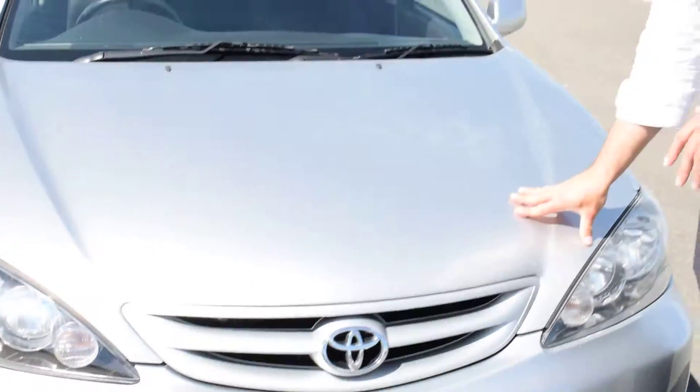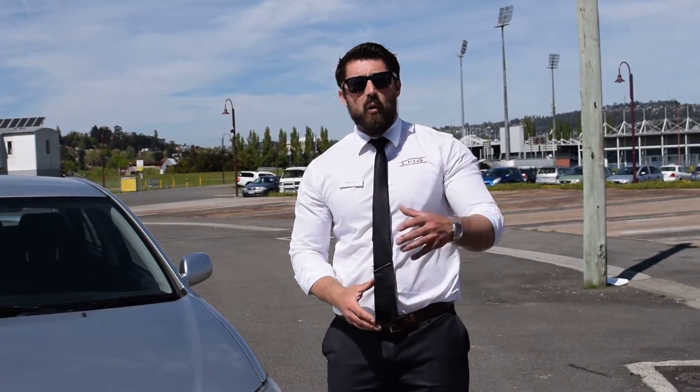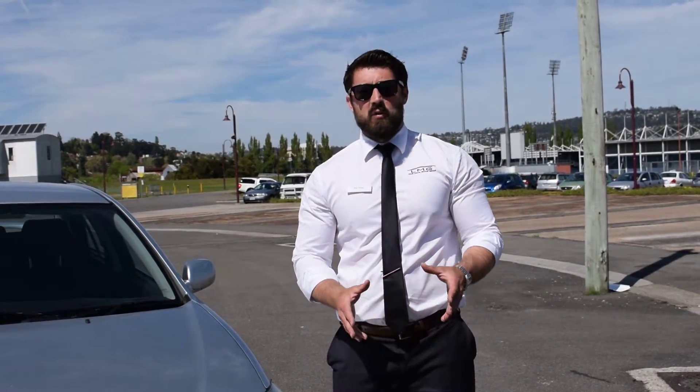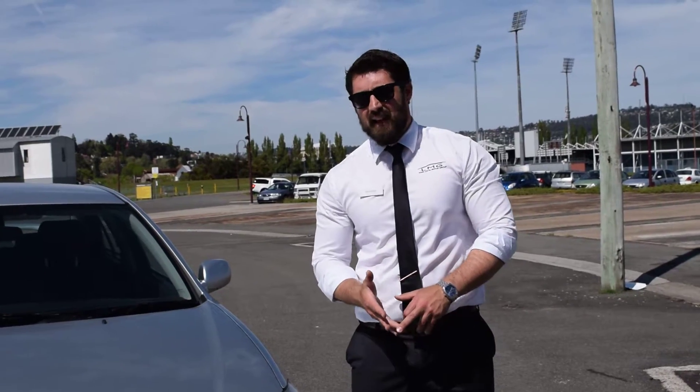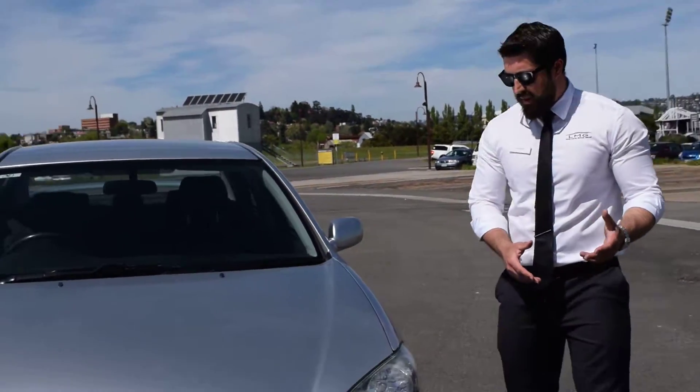We've done a service on this vehicle, as well as safety inspections, and we always do a government PPSR check to make sure the vehicle has never been written off, doesn't have money owing on it, and hasn't been stolen.